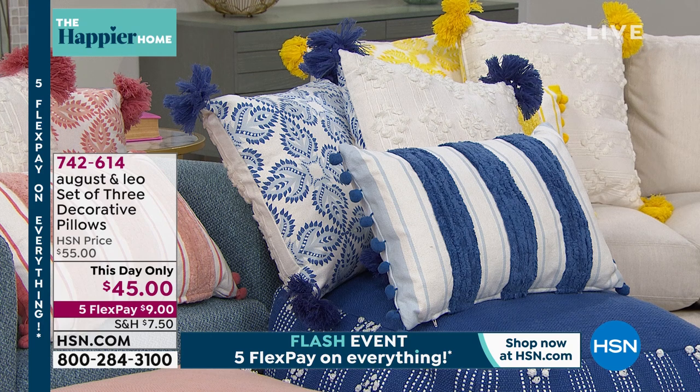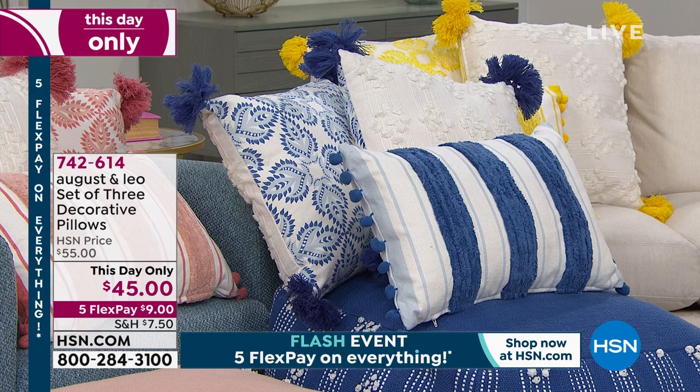I can't believe the price that you ladies pulled off today. So it's a set of three decorative pillows. I'm going to get in here because this set looks so beautiful. You just got to get these home. They are out of this world. They are so spectacular.